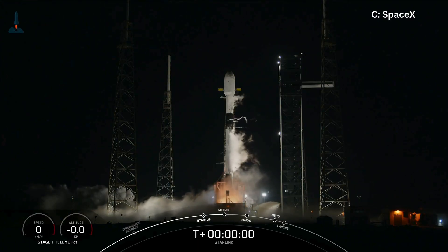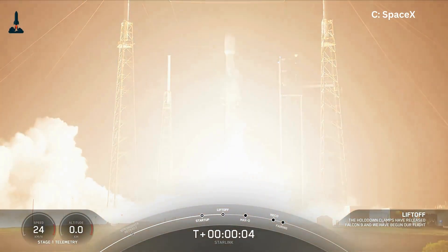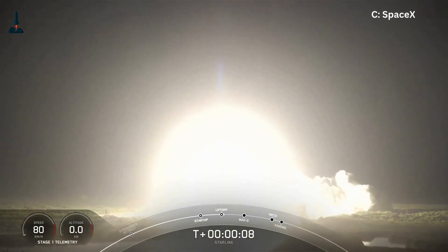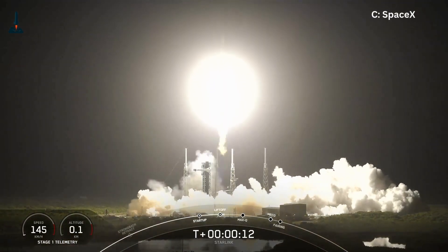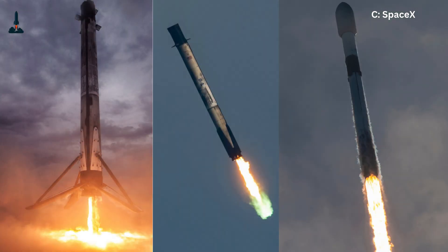NASA and other agencies never even seriously tried this because it seemed too risky. A single wrong calculation, even by a fraction of a second, and the rocket explodes — as we've seen in those early spectacular fails. Elon Musk once said the chance of it working was less than 10% when they first tried.